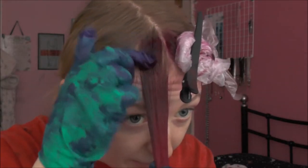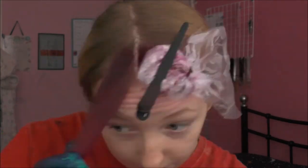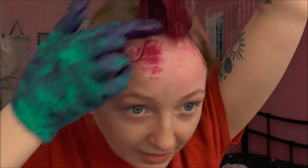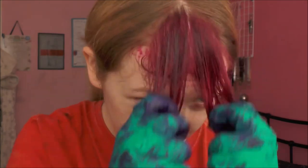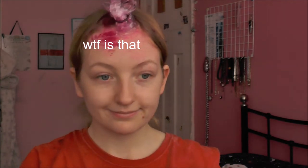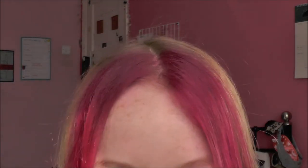Thank god for semi-permanent hair dye, am I right? Now I need to wait and also try and get it all off my head and my hands. Okay so I've done it and I hate it. Stop watching me — you're distracting me from my YouTube professionalism.